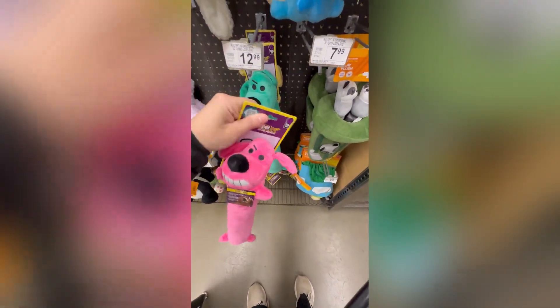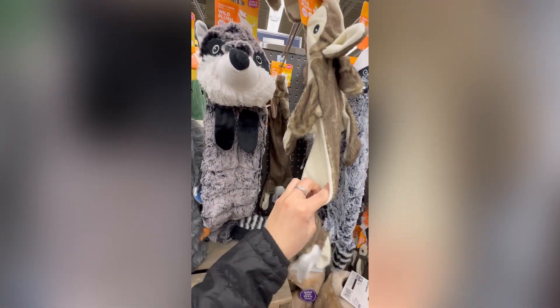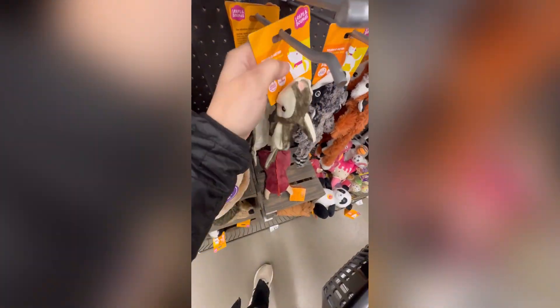This was also on sale online, but it's her favorite toy, so I have to get it. And her Easter basket has to have a bunny, of course.